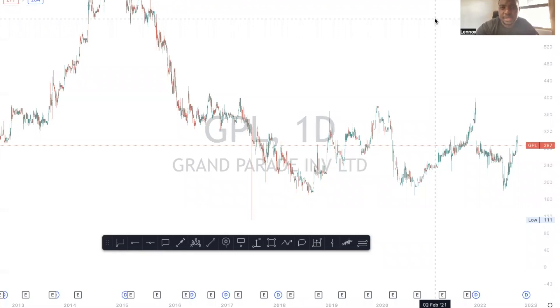Welcome back to Technical Analysis with Lenox. This is Midweek Market Update and this video is proudly brought to you by Infinox. Infinox is a multi-regulated financial services provider. The broker is also regulated in South Africa, FSP 50506.